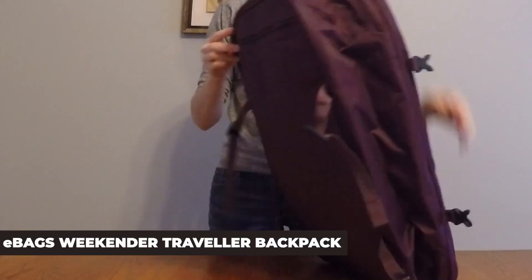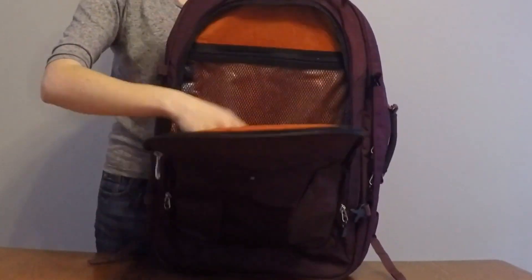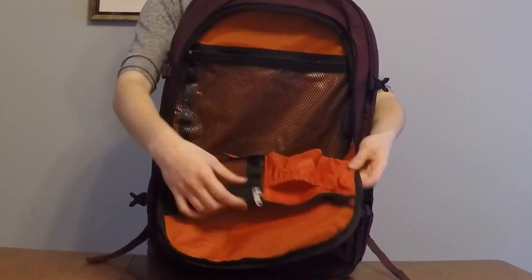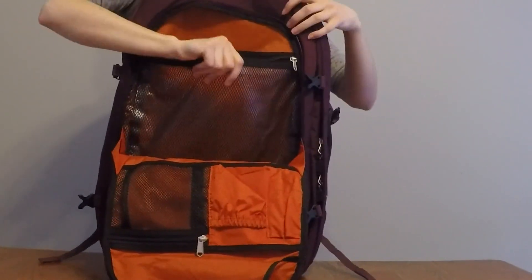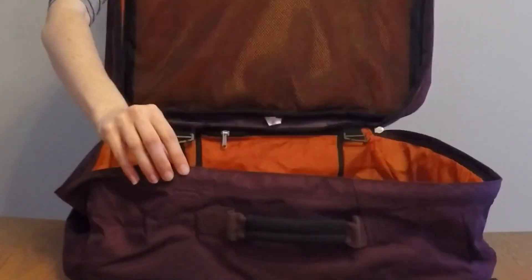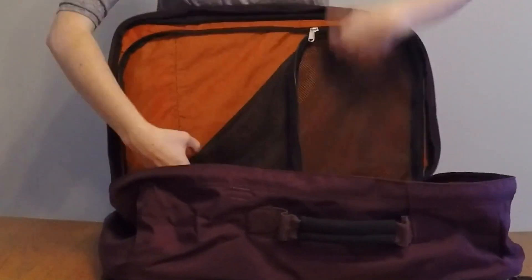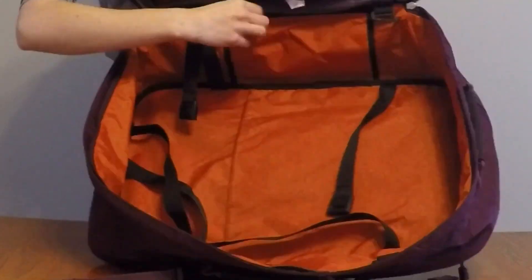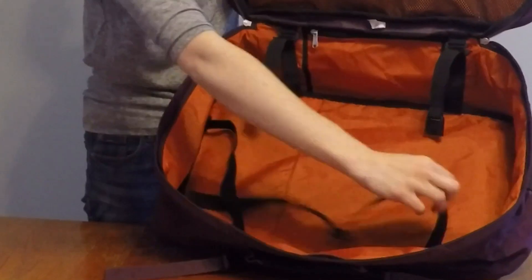E-Bags Weekender Travel Backpack. This carry-on backpack style is a travel backpack by E-Bags. It's great for almost every kind of trip that doesn't exceed two to three days. Crafted from twisted polyester fabric, it has a convertible design, meaning that you can wear it as a backpack, as a crossbody bag, or as a briefcase. The clearly separated insides of the backpack allow you to store your laptop on one side and your clothes on the other.